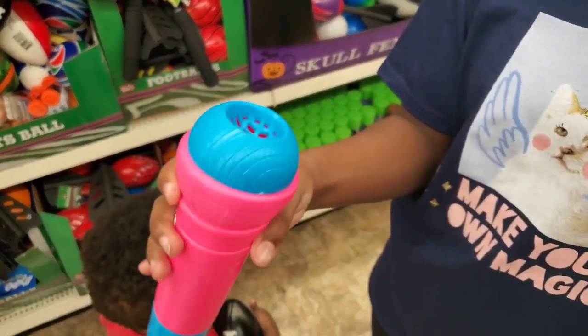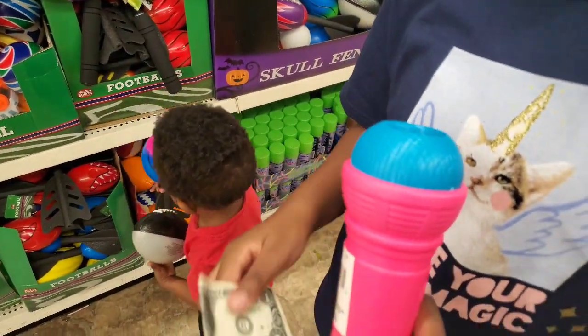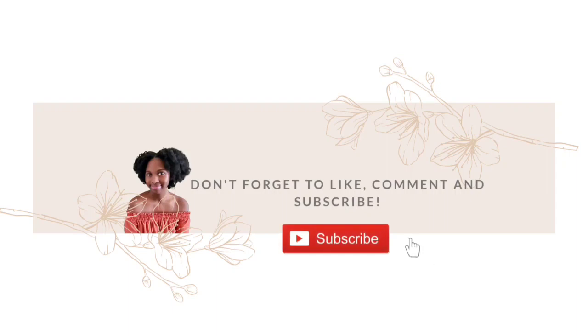Do y'all remember these microphones? I had one back in the day. I used to have one when I was little. Hey, if you are returning, thank you for coming. If you're new here, welcome to my channel. My name is Tiffany. Don't forget to like, comment, and subscribe. Today we are taking a short trip to the Dollar Tree — I love the Dollar Tree for many different reasons. Let's go!